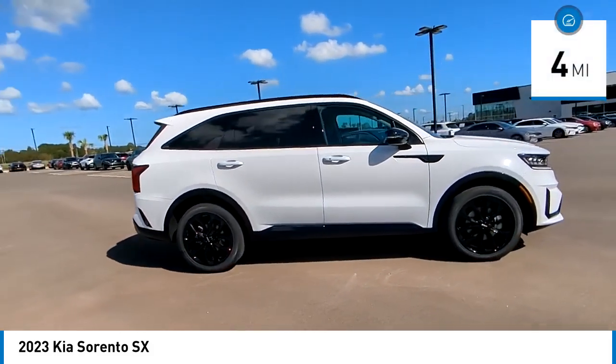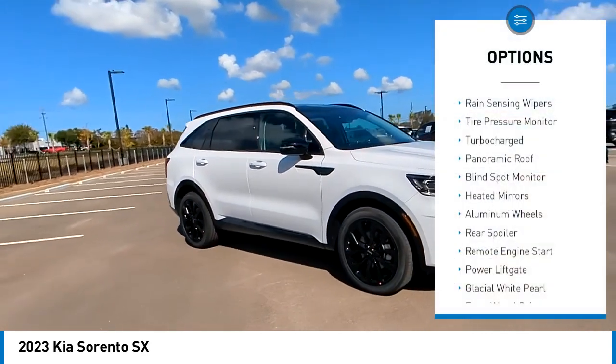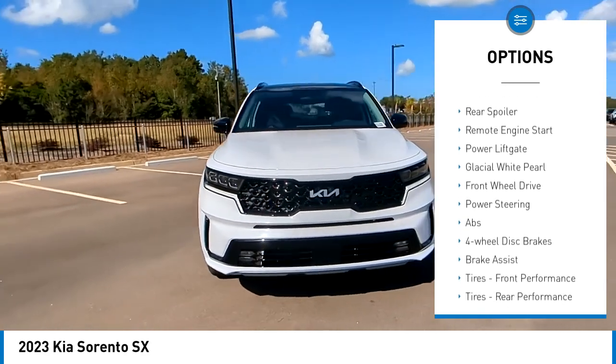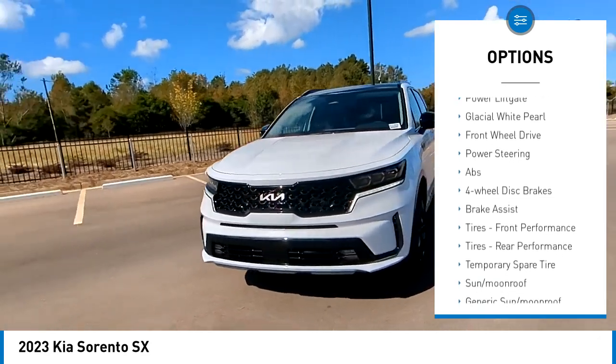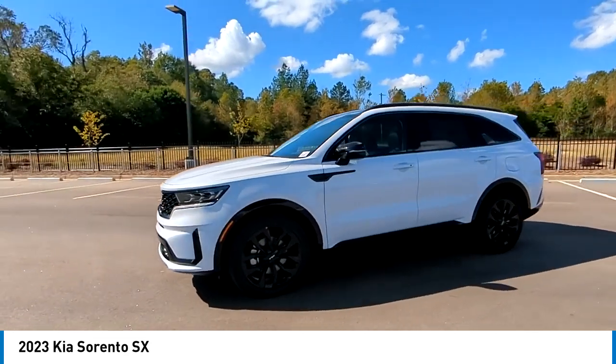This vehicle has less than 100 miles. Here are some of this vehicle's great options: rain-sensing wipers, tire pressure monitor, turbocharged, panoramic roof, blind spot monitor, heated mirrors, aluminum wheels, rear spoiler, remote engine start, power liftgate.